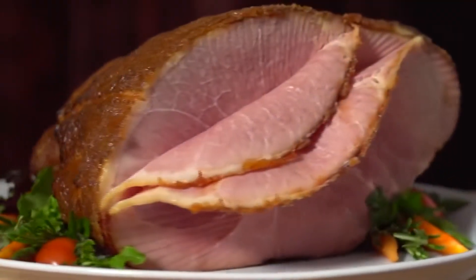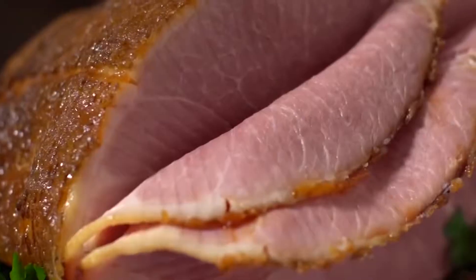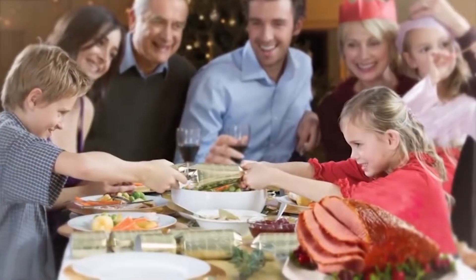Really, only one in ten hams are good enough to be a HoneyBaked Ham and good enough for our customers. There are twenty-six points they have to pass in order to even become a HoneyBaked Ham, and then there's our whole process as far as how our hams are prepared.